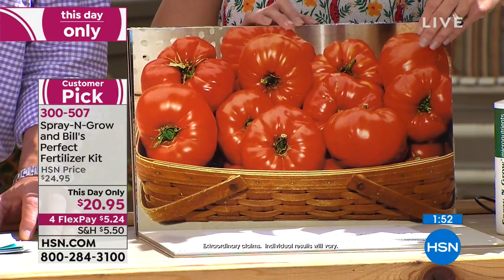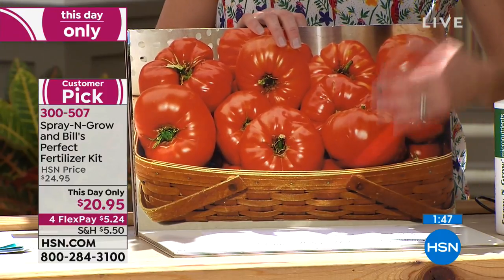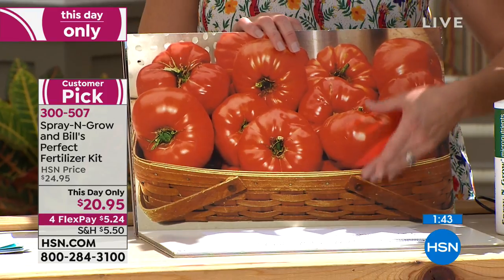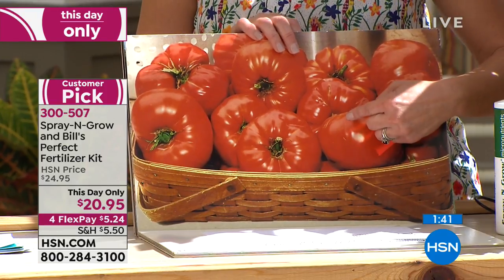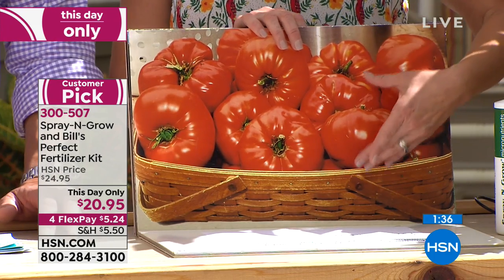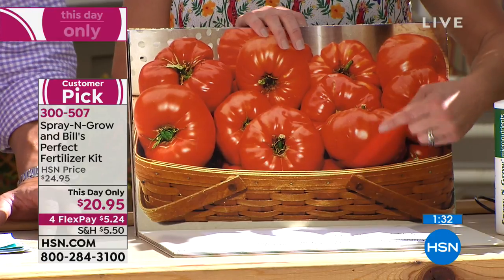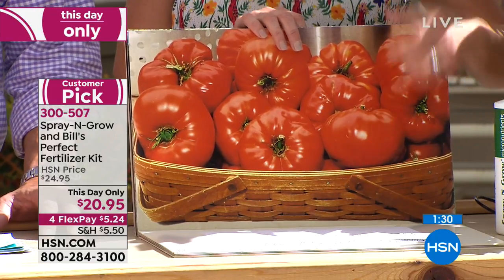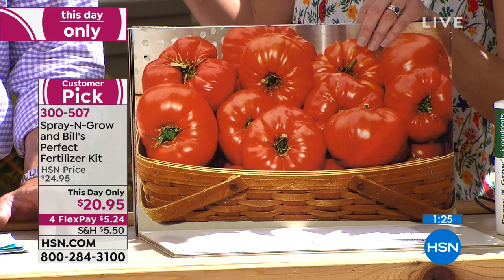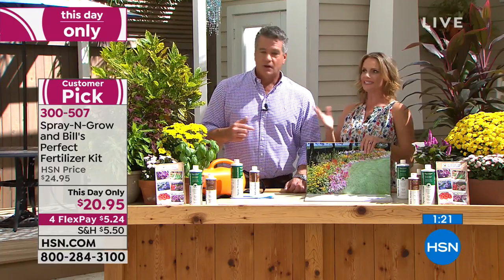Look at these tomatoes. Everybody knows that homegrown tomatoes taste the best. When you go to the supermarket and buy tomatoes, they have been ripened using gases in the truck on the way to the supermarket. When you grow your own, they're going to be juicier and sweeter. Spray and Grow makes sure they're also bigger — you're getting more, bigger, and better. It intensifies the sugar content of all of your plants.